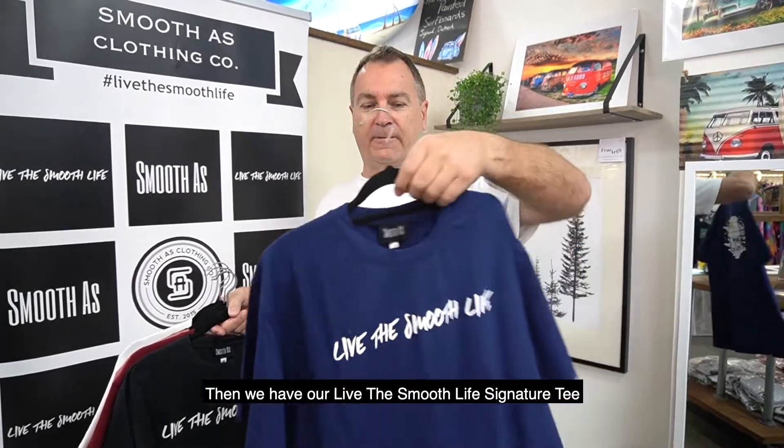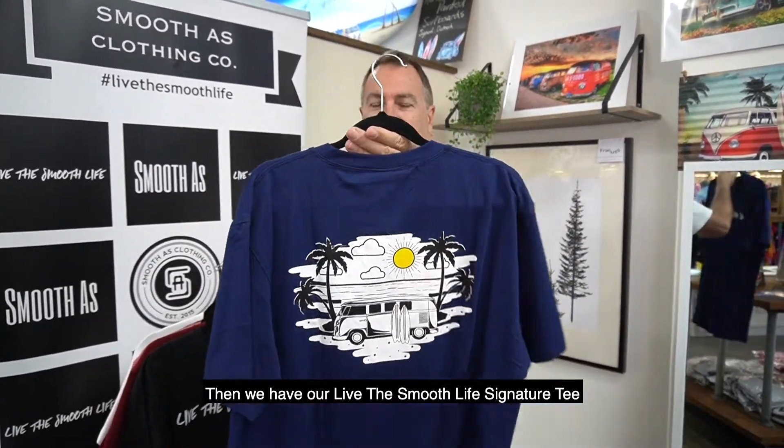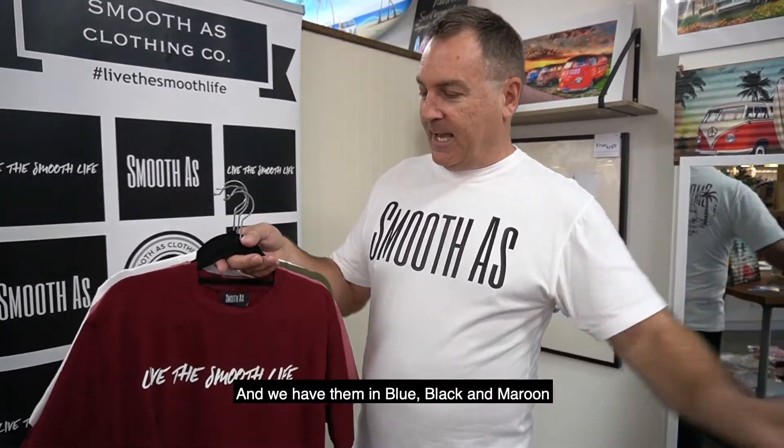Then we have our Live the Smooth Life Signature Tee, with the Combi on the back — living the Smooth Life. And we have them in blue, black, and maroon.